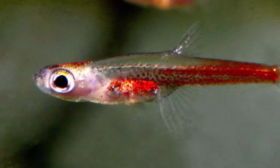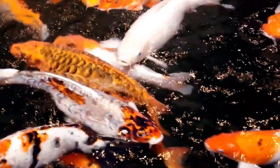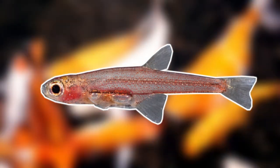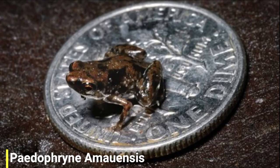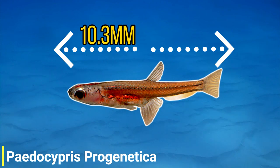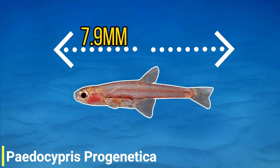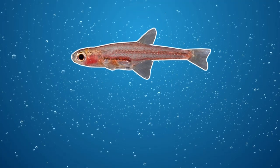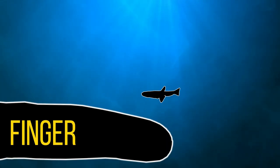The Paedocypris isn't just the smallest fish in the world, but it's thought to be the smallest vertebrate as well — though an editorial note: this species is no longer the smallest vertebrate, as that title now goes to a tiny frog. The largest known individual measured in at just over 10 millimetres, or around 0.4 inches, and the smallest mature female measured in at 7.9 millimetres, or around 0.31 inches. To put that into perspective, that's around the same length as a grain of rice — so it truly is a very tiny fish.